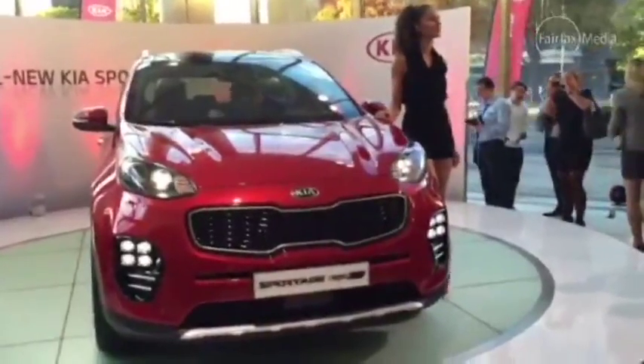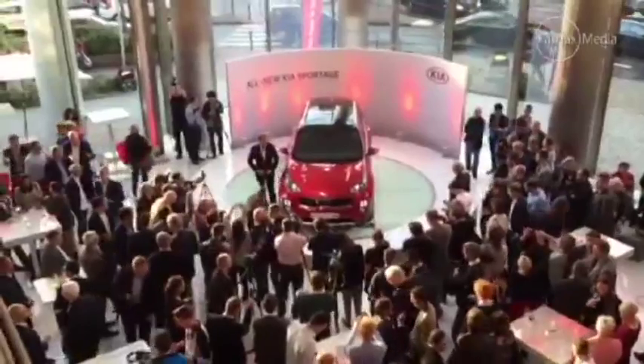The Sportage has a new look inside and out, with a fresh take on the tiger nose grille that captures Kia's new design language.